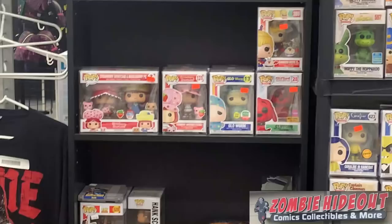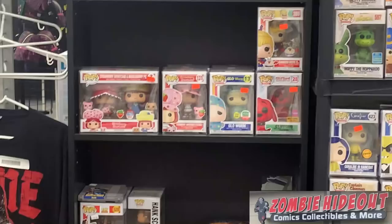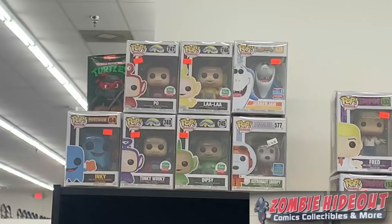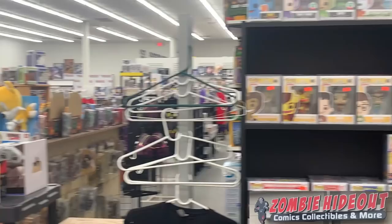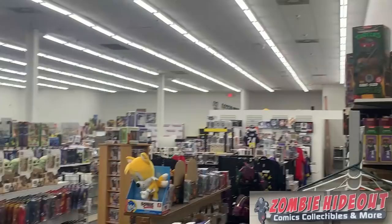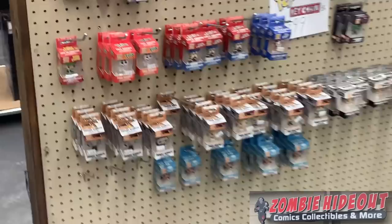Moving into the next section: we have the Strawberry Shortcake three- or four-pack, the Flocked Clifford the Big Red Dog — and he's got to be Flocked — and then some of the Big Mouth Pops as well as some of the Teletubbies. Now we're going to transition to the other section of the store. Just look how big it is — look at all the amazing stuff that we have to go hunt for you.